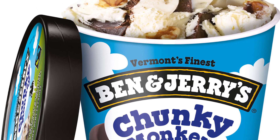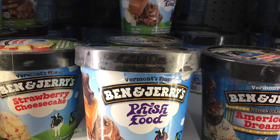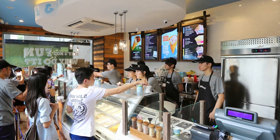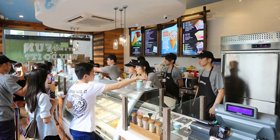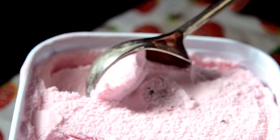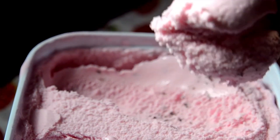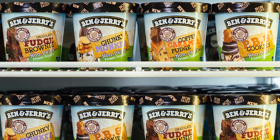Ben and Jerry's is easily one of the biggest super premium brands out there, but also just one of the biggest brands of ice cream in general. They're sold in supermarkets across the United States, they have scoop shops all over the place, and it's sold in a bunch of other countries too. They're estimated to have the third largest share in the U.S. ice cream market — almost 7% of all the ice cream sold in the U.S. is sold by them.